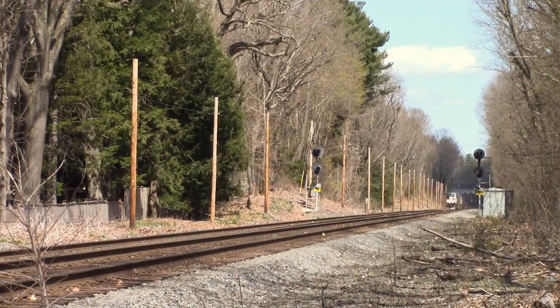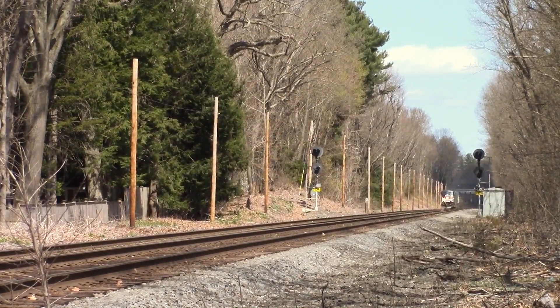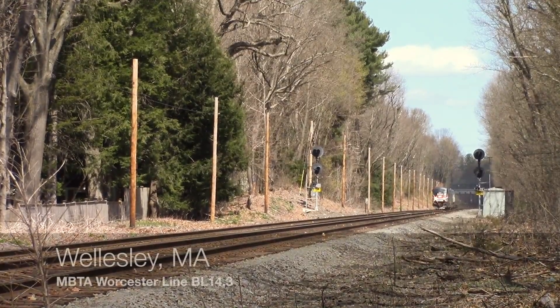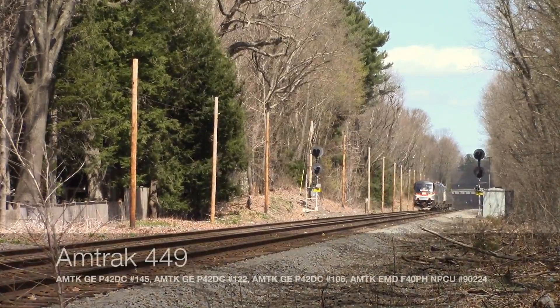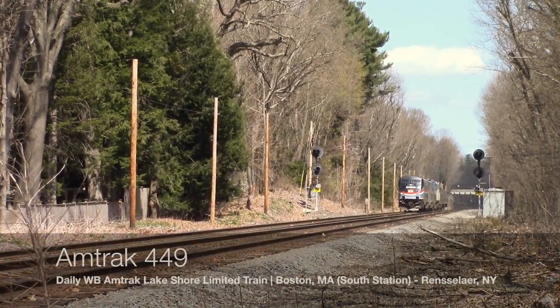On April 18th, Dem Railroad Films and I went to Automatic 14, which will soon be removed as it isn't necessary with PTC. Here's 449 with 145 leading and Downeaster MPCU 90224 headed to Albany for repairs while it's out of service.